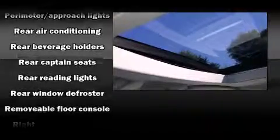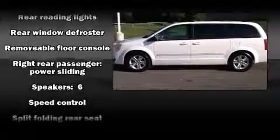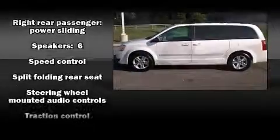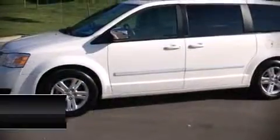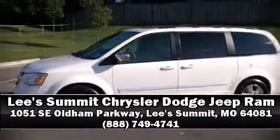A Carfax History Report provides you peace of mind by detailing information related to past owners and service records. Our sales reps are knowledgeable and professional. Come on in and take a test drive.